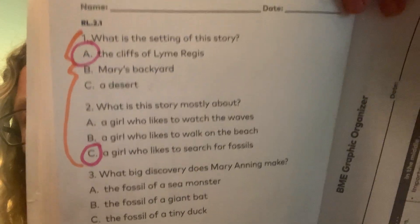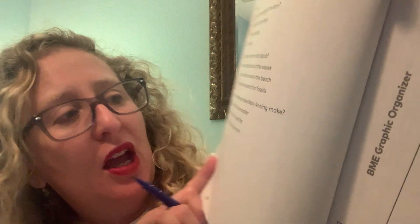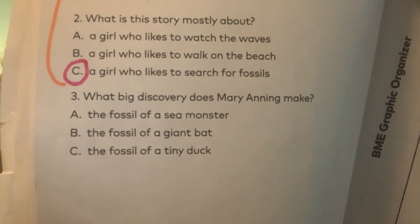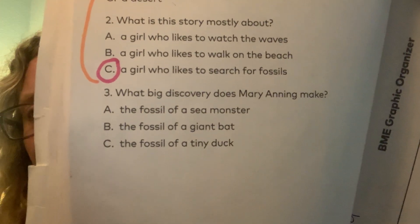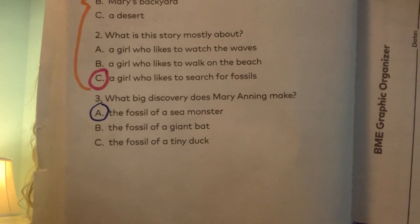Let's go back to page 70 because we can answer this question now. What big discovery does Mary Anning make? The fossil of a sea monster, the fossil of a giant bat, or the fossil of a tiny duck — A, B, or C? We just read it: it is the fossil of a sea monster. And remember, this is a true story. This really, really happened.